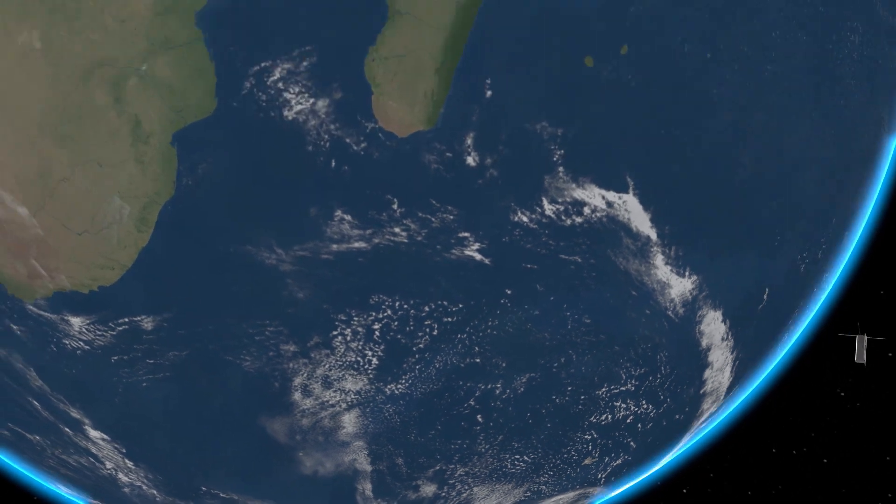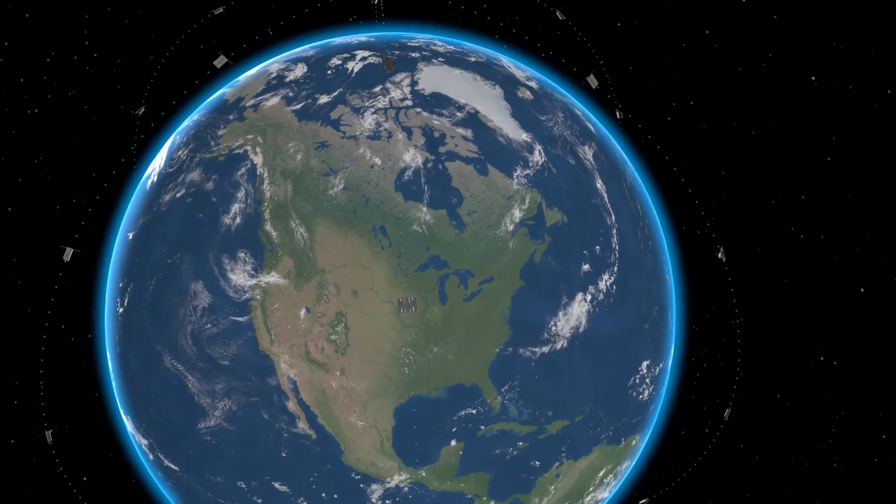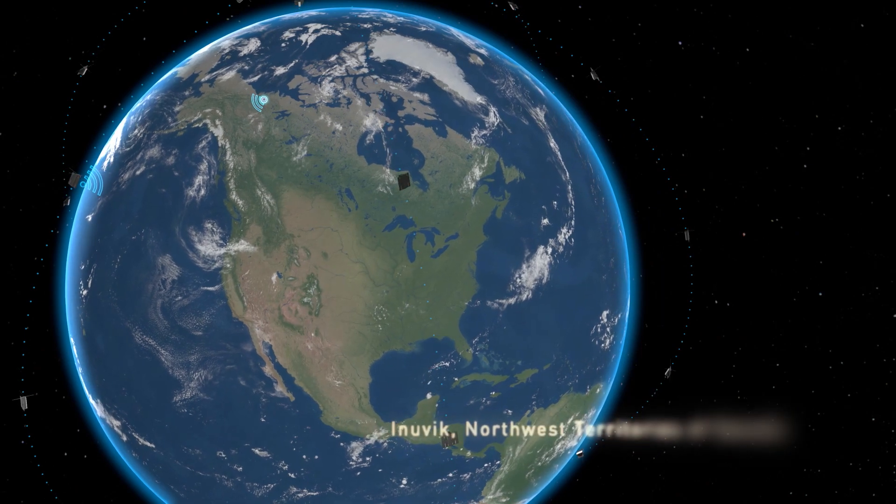Once collected, data is stored on board the satellites and then downlinked to one of our globally located gateways, where it is sent to the end customer.